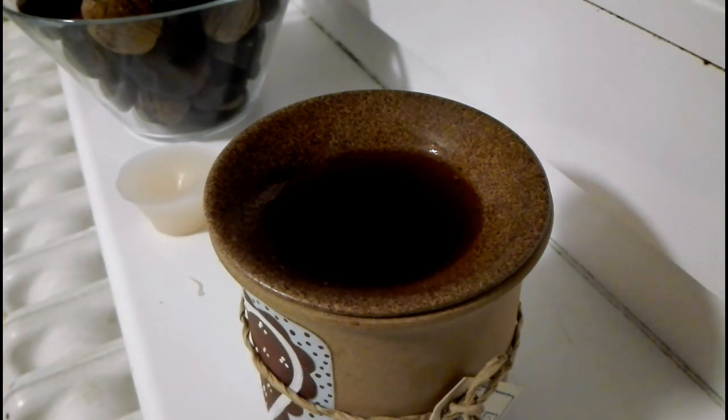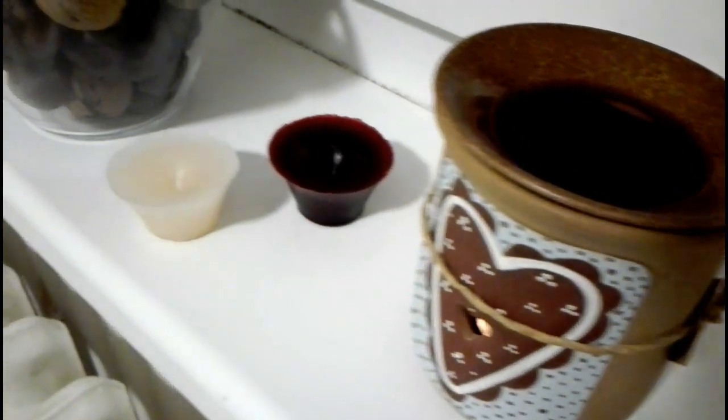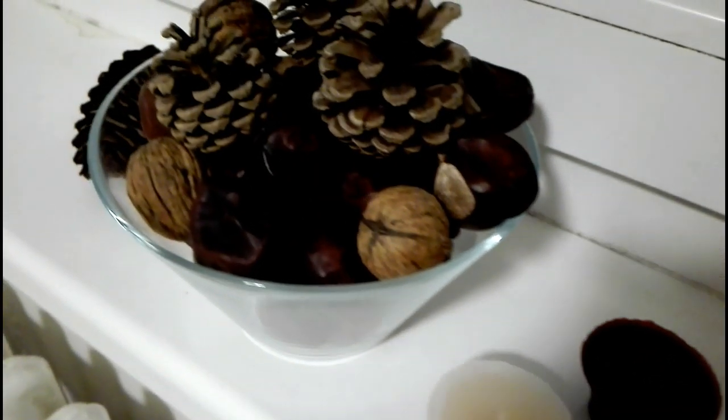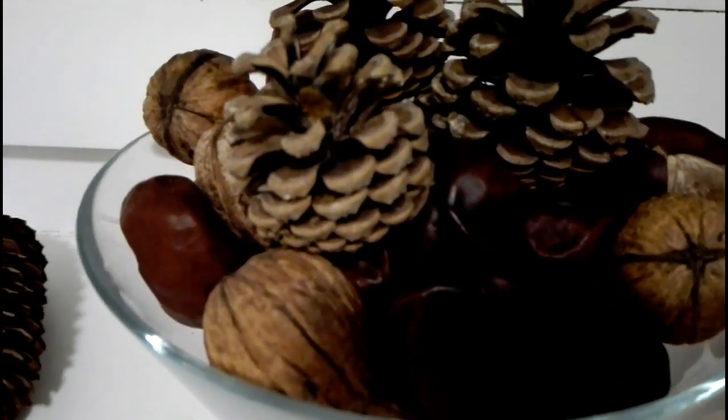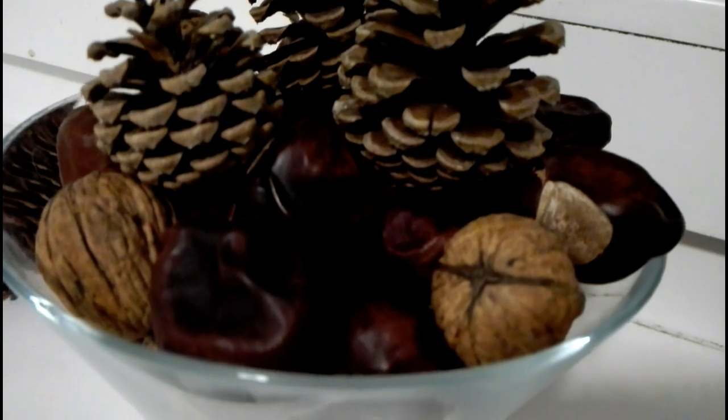In the morning, here you can see a simple decoration. I just used a glass bowl which I found in our kitchen, and some chestnuts and pine cones which I picked up earlier this day.